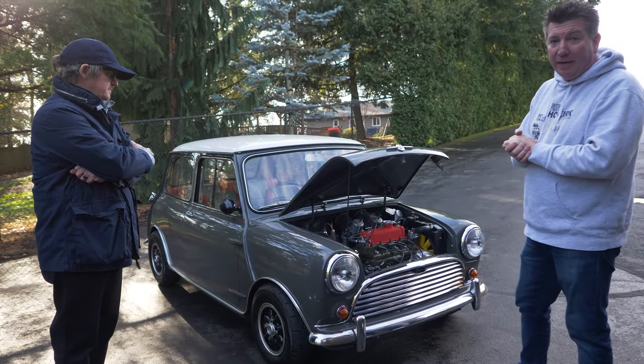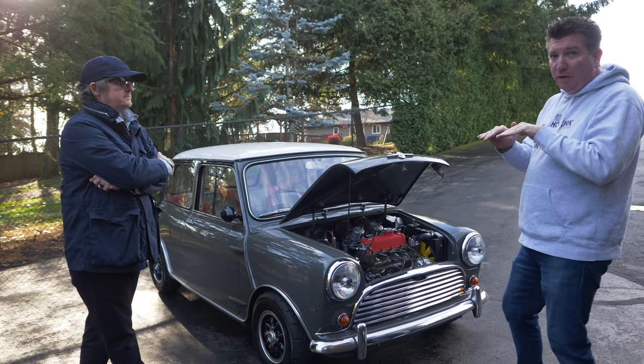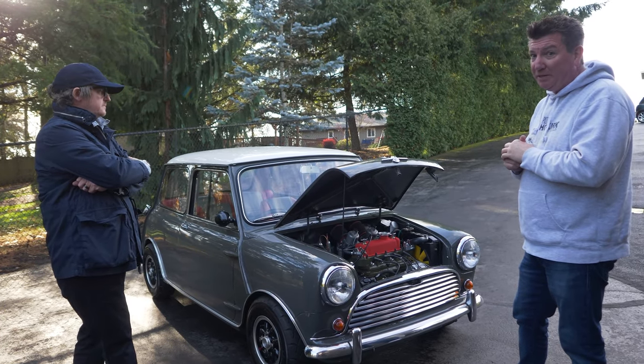We also went through the suspension — it is still hydro-elastic. We didn't pump it up all the way; we kept it a little low to keep that cafe racer look, a little bit slammed. It seems to be working pretty well — let's see how the hydro is over these bumps.